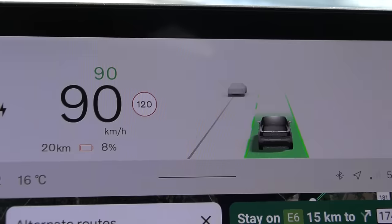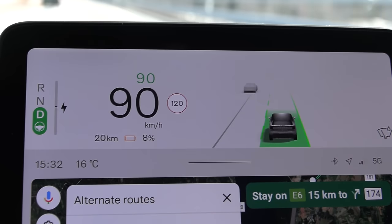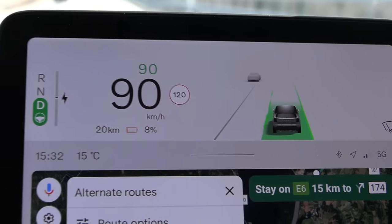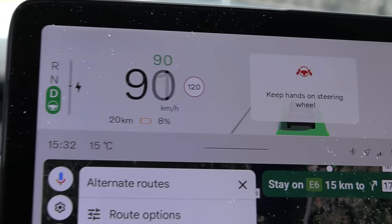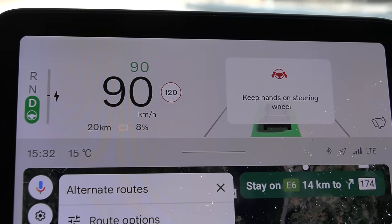Apparently it's a 120 zone here. Any Norwegian will understand the problem — in Norway, the highest speed limit is 110 kmph, so where did they get 120 kmph from? China?